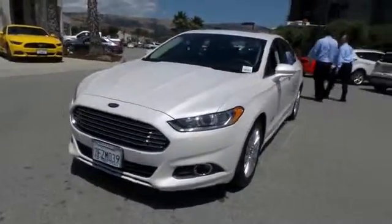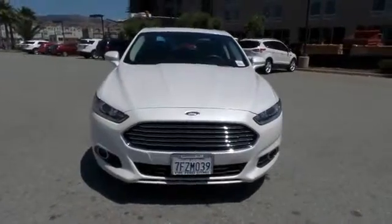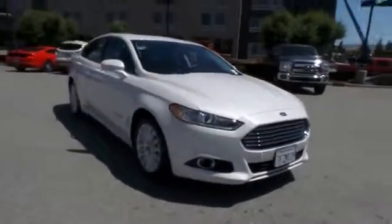The 2014 Ford Fusion Hybrid. You can have both impressive power and great economy in a Fusion. This vehicle has less than 25,000 miles.